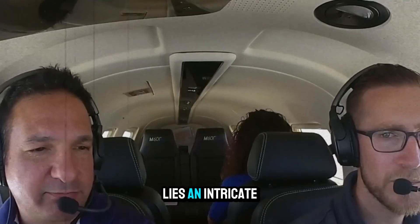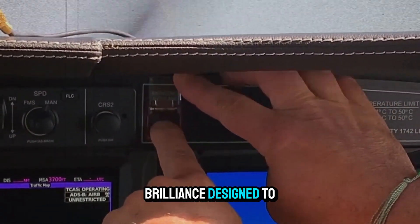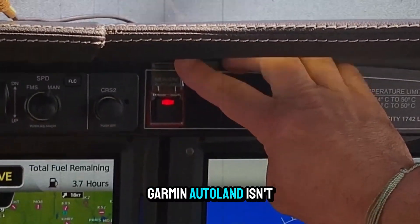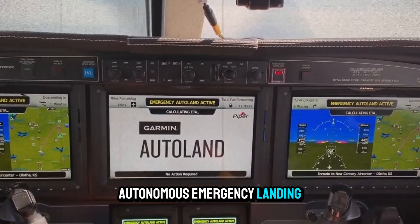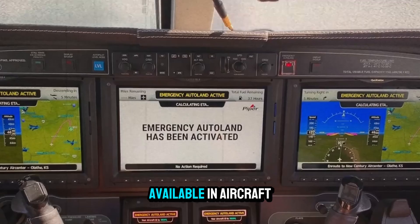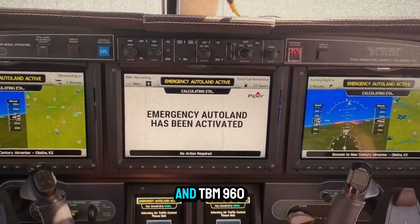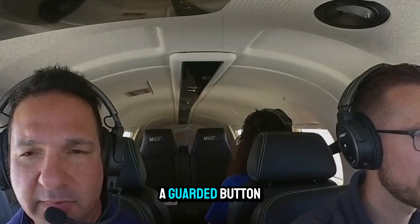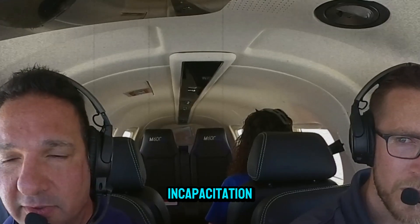Behind that single button lies an intricate web of software, data, and engineering brilliance designed to save lives. Garmin Autoland isn't just autopilot — it's a fully autonomous emergency landing system. Available in aircraft like the Piper M600, Cirrus Vision Jet, and TBM 960, it activates with a press of a guarded button in the cockpit, or automatically if it detects pilot incapacitation.